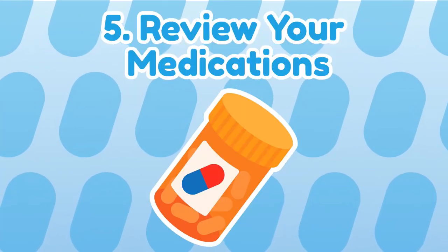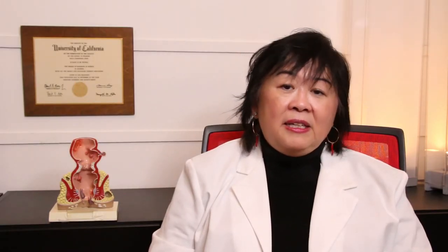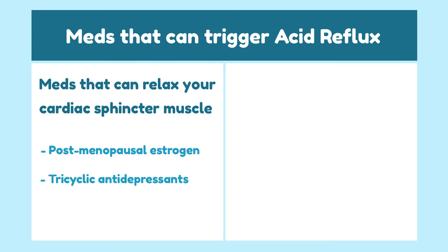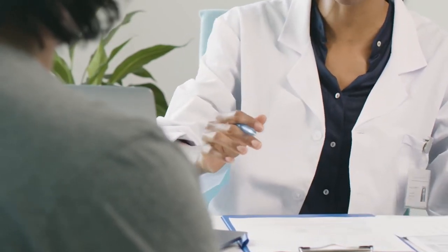Number 5: Check your medications. Some medications are more likely to trigger acid reflux, including meds that can relax your cardiac sphincter muscle such as postmenopausal estrogen, tricyclic antidepressants, and anti-inflammatory painkillers, or meds that contain bisphosphonate, since they can irritate your esophagus. Check with your medical provider to see if your medications may be triggering acid reflux.